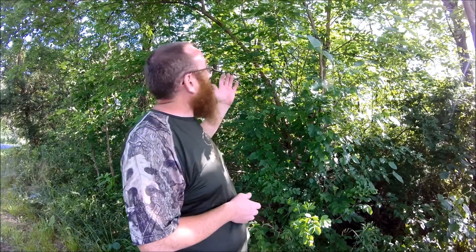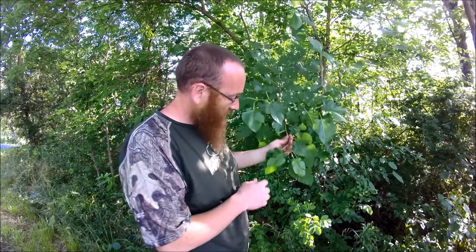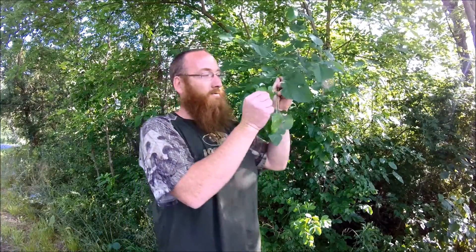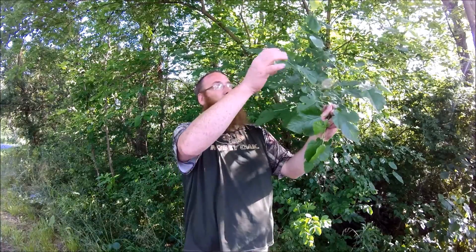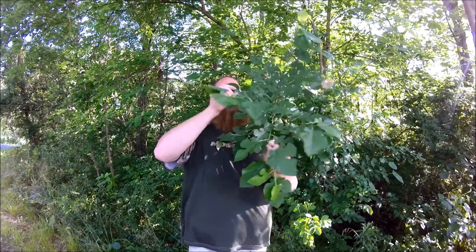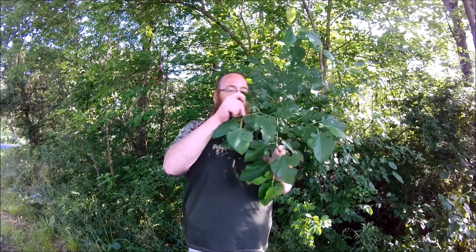The berry we have here today is called a mulberry. A mulberry grows on trees, and you'll see the iconic leaf shapes — you can see how this leaf is kind of serrated, and then another leaf doesn't have as much serration or fingering, and then another leaf has really big serration.